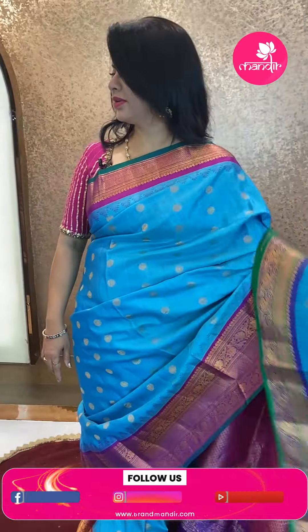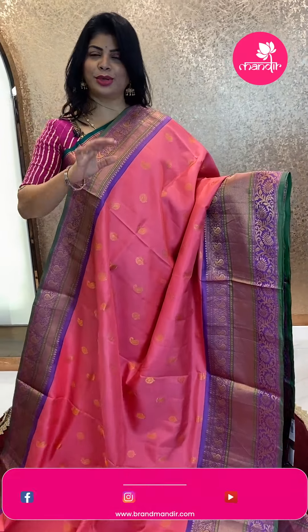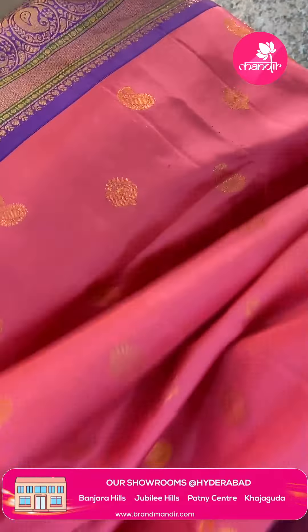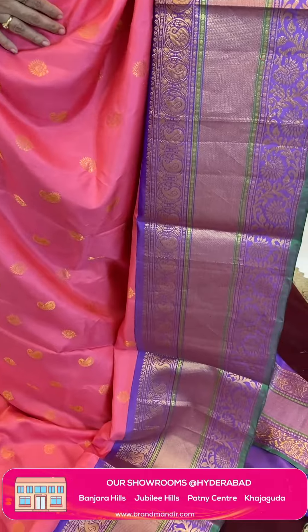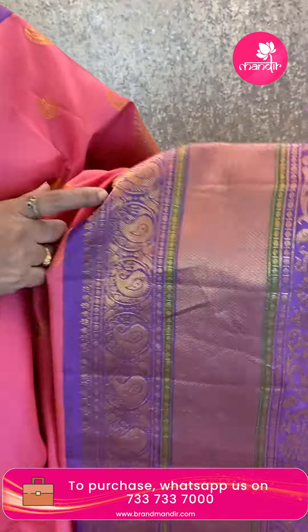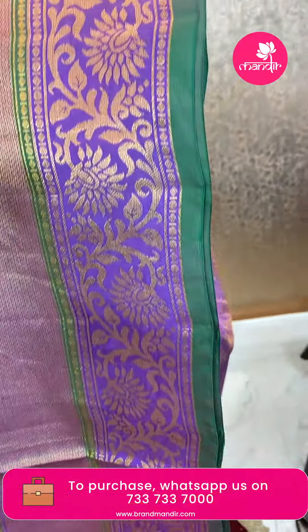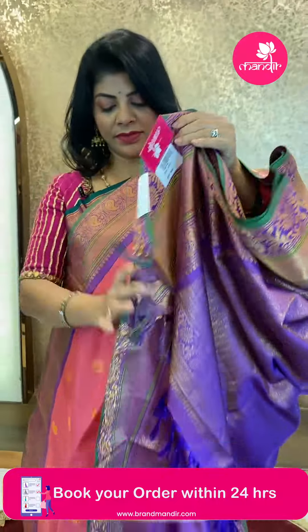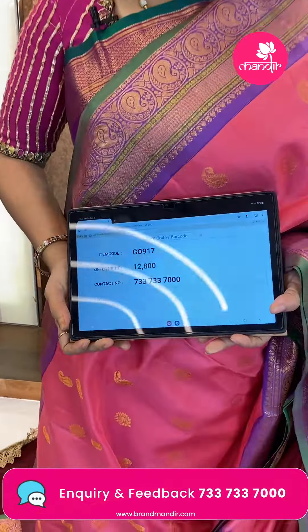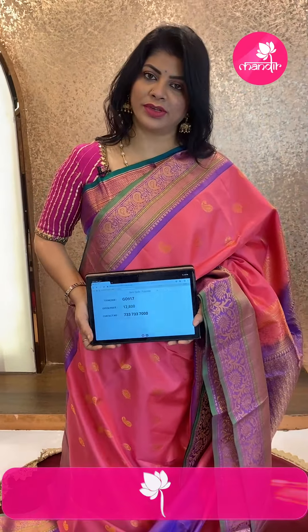Next saree — beautiful peach and lavender shade, unique and different combination! Peach and lavender with pastleys and florals. Border contrast: lavender color pastleys and vines, rounds, again floral vines. Green edge contrast — pista green color. Pallu contrast: florals and vines. Blouse contrast with border. Saree pricing: ₹12,800. GI 917 is the code.